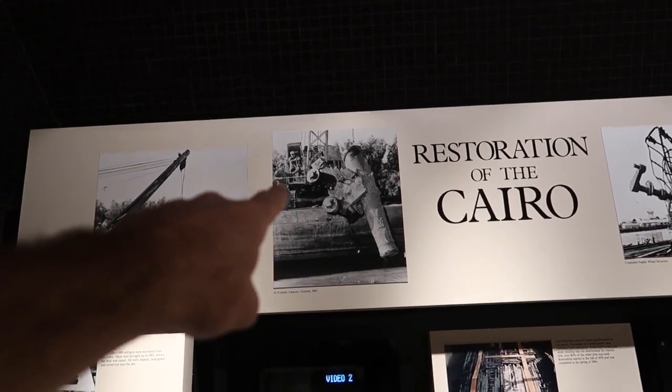Good morning guys, welcome back to the vlog. Today we're in Vicksburg, Mississippi at a national military park. Right behind me is an ironclad battleship called the Cairo — it was sunk back in 1862, and then in 1964, 102 years later, they brought it up out of the river and restored part of it and put it here in this national park. We're going to check it out and see what it's all about.